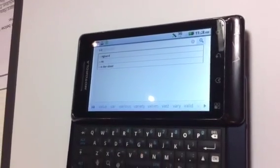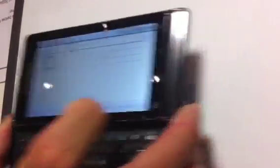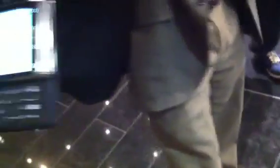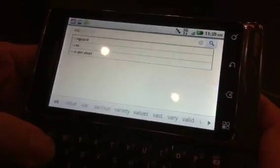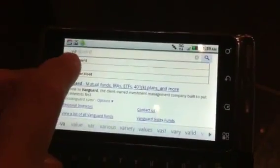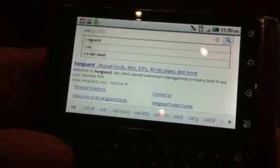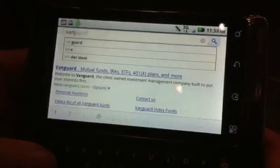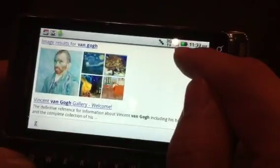It looks like auto-complete is working with the weak 3G connection here, but I've lost all my bars. Let me see if it's a little bit better over here. So as you're typing you'll see that the auto-completions are shown. Vanguard is a very popular auto-suggestion. And if I keep on going, Van Go, you'll see that the results for Van Go show right in line.